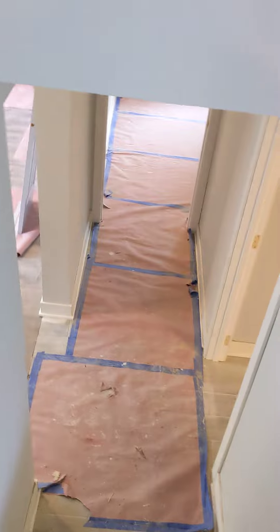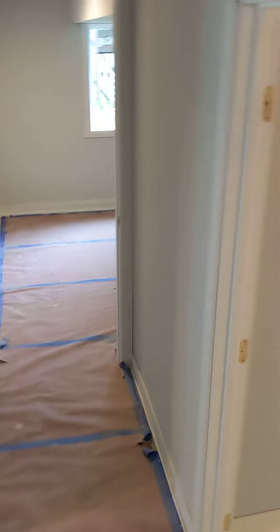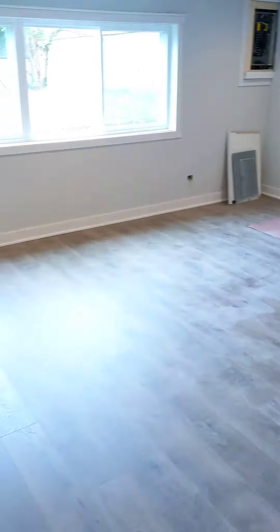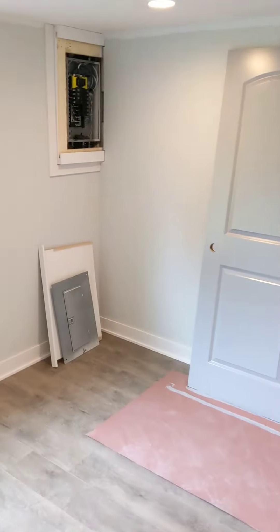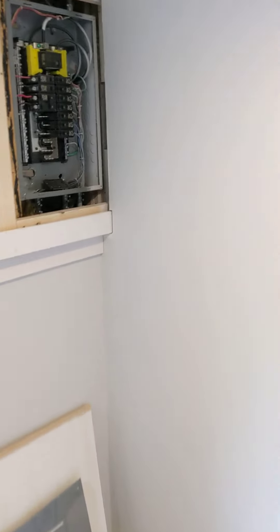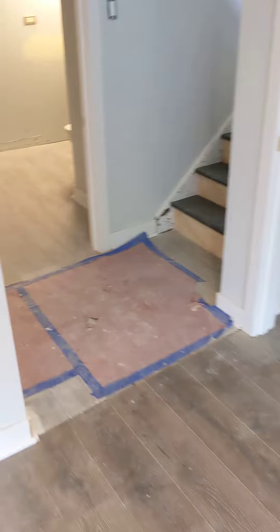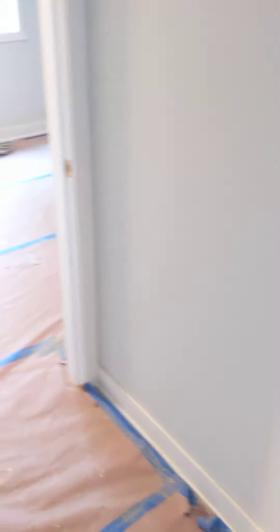And downstairs we have another bathroom, a family room, a new panel, all new recessed lighting, and a laundry room.